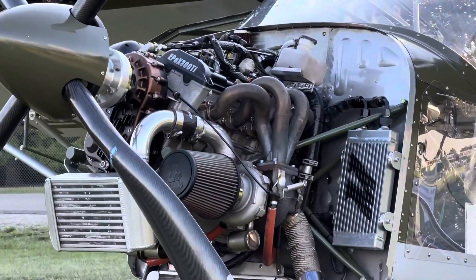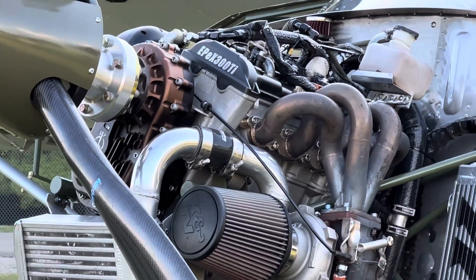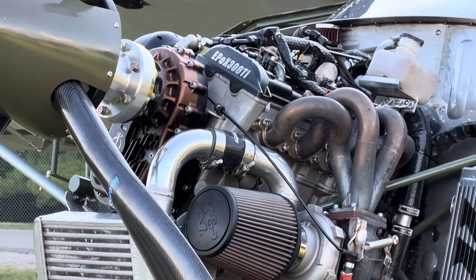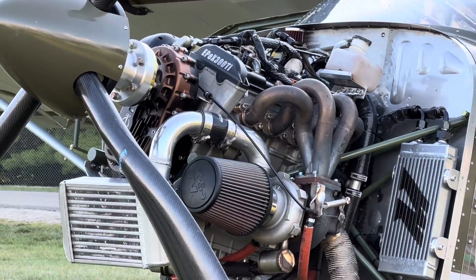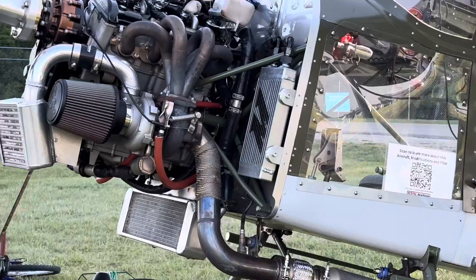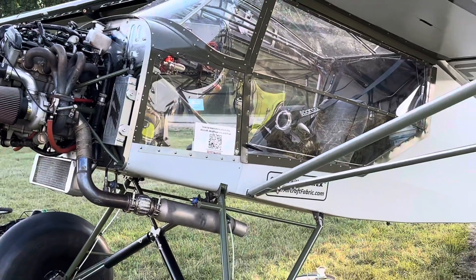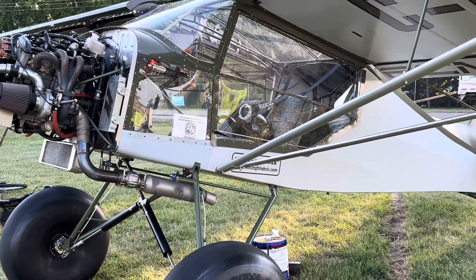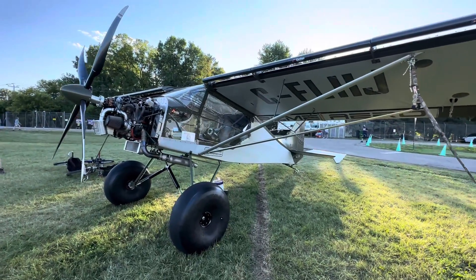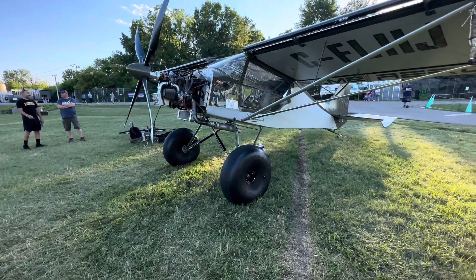That looks to be an automobile or motorcycle engine — actually, is that a Kawasaki engine? It's a motorcycle engine for sure. Some of those engines are very lightweight and would put out easily upwards of 150 horsepower, especially if they're coupled to a turbo — you can see the turbo right there. I'm not really sure what aircraft this is, but it seems to have great performance and it's got some bush wheels.